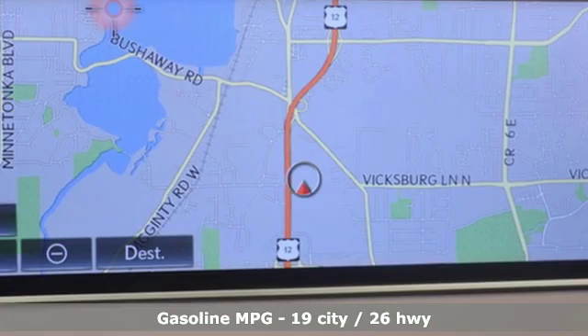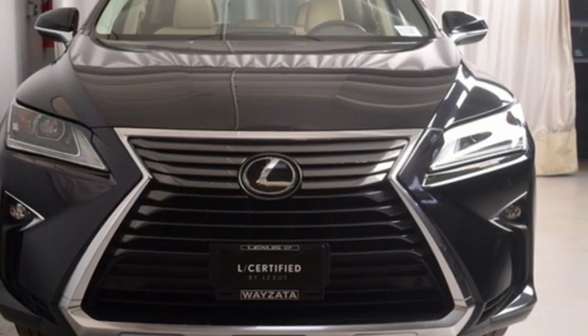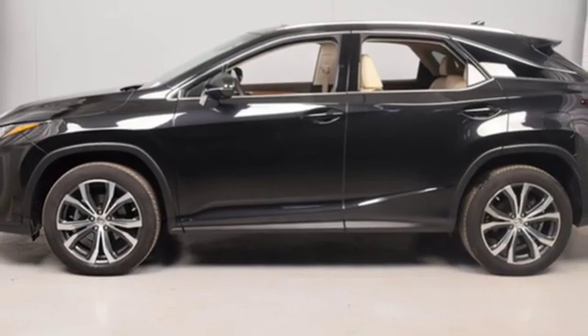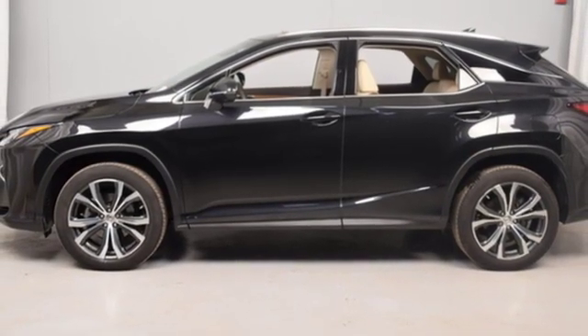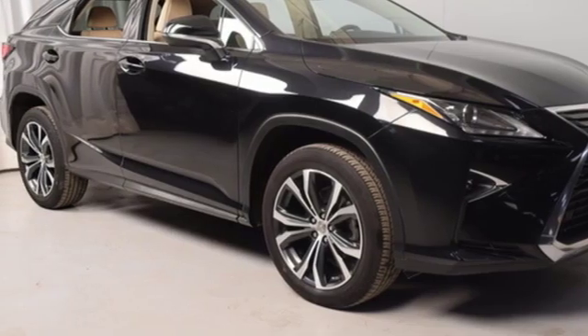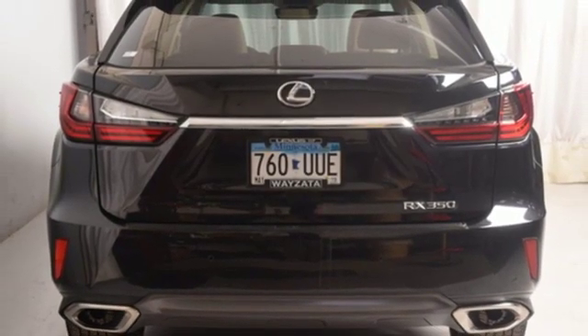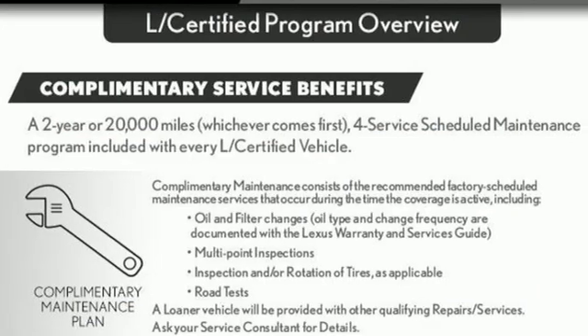V6 engine, gas pressurized shocks, integrated navigation system with voice activation, doors and push-button start proximity key, dual zone climate control, auto dimming rearview mirror, streaming audio, wireless phone connectivity, power telescoping steering column and power heated mirrors.